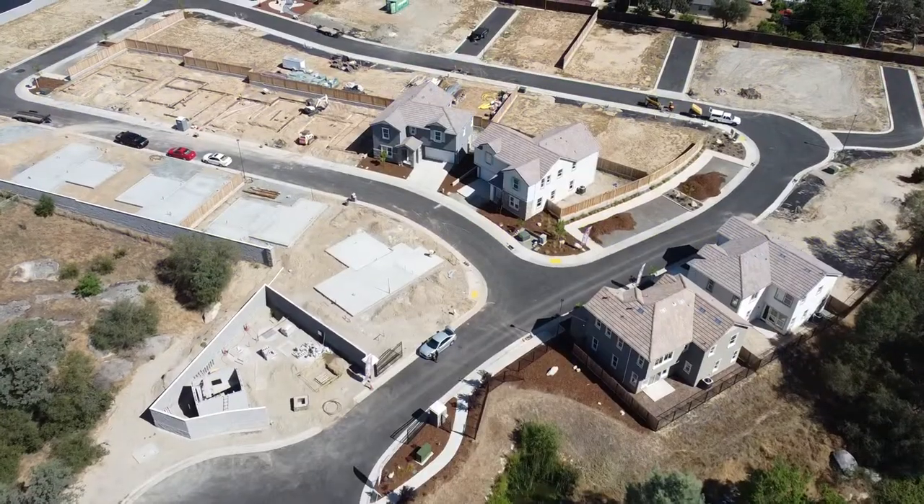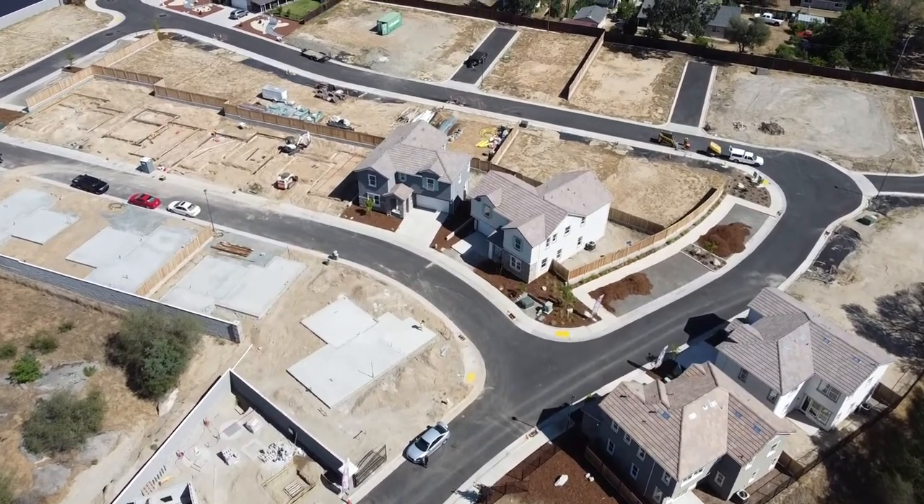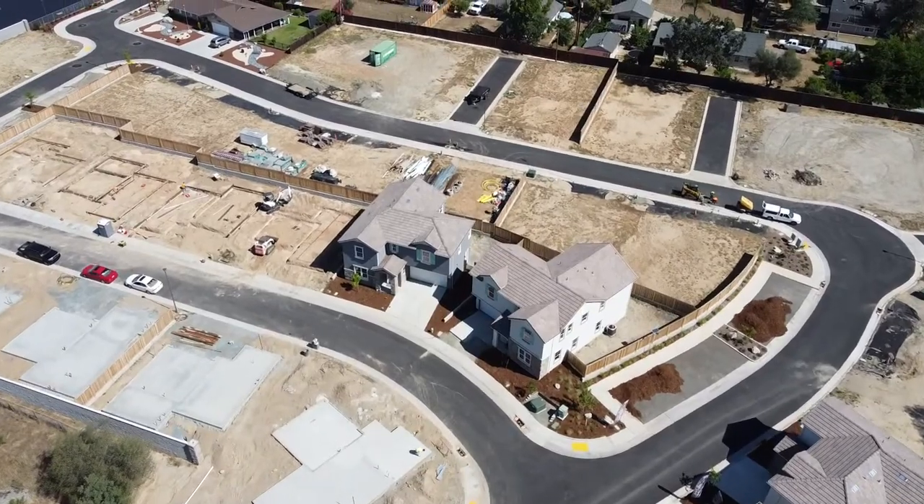Hello everyone, Brandon Leon, your Rockland Realtor. I am here at the Sapphire Floor Plan by CEC Homes here in Rockland, California. This is a brand new community of about 40 homes, small builder, beautiful homes. The yards are a little bit small, but the houses are real nice and bright, got some modern finishes. Let's go check it out.